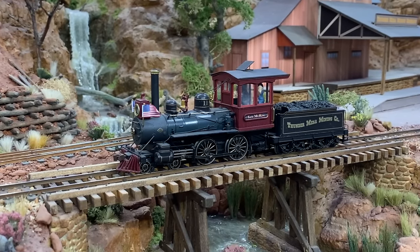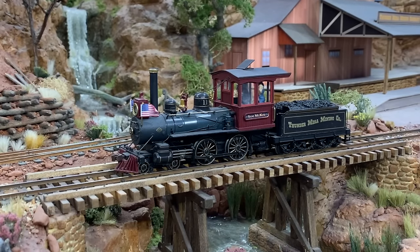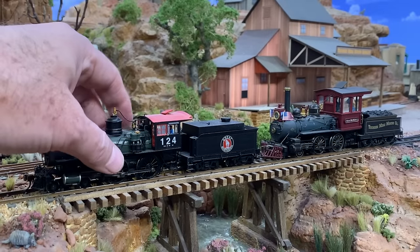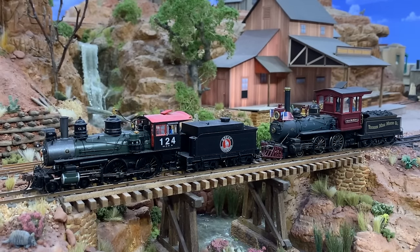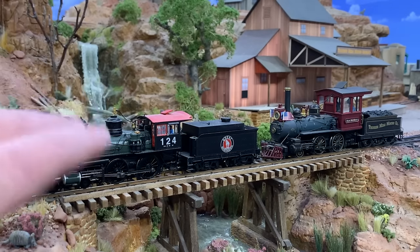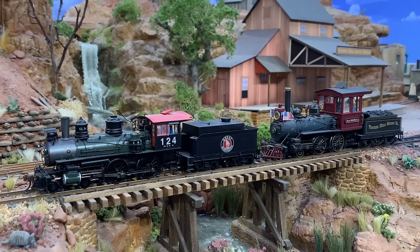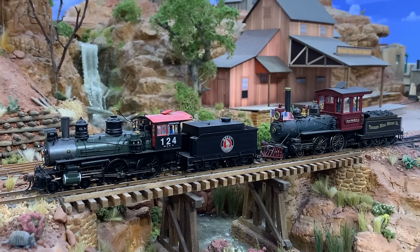If you've never seen a stock Bachmann Richmond modern 4-4-0, stay tuned — the next locomotive will show you what one looks like before it's converted. This one is a stock Bachmann Richmond modern 4-4-0, number 124, decaled for the Great Northern. This is going to be Thunder Mesa number twelve. Not sure what the name is going to be yet, but I'm open to suggestions — if you have a favorite Imagineer or Disney artist, put their name in the comments and it might end up being number twelve. I'm going to give this one basically the same treatment as number eleven since I'm so pleased with how that turned out. Numbers eleven and twelve will be basically twins, though the domes are different on this one — I like the old-fashioned fluted domes, which will make for a nice contrast.